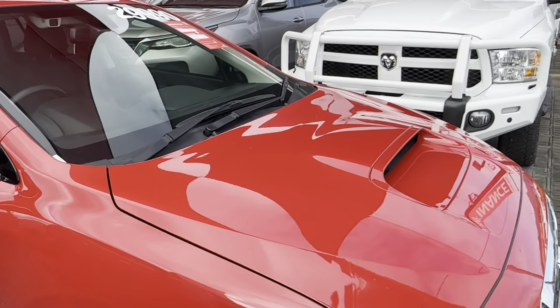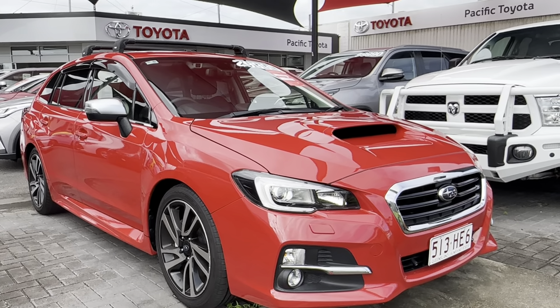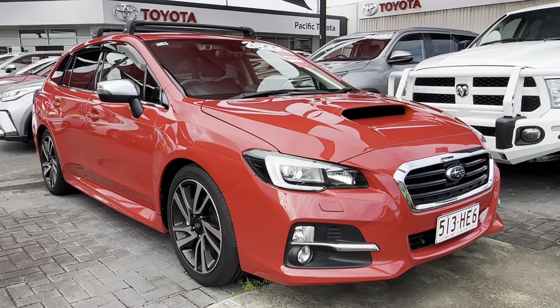Hope you enjoyed your video tour of the Subaru LeVorg. As you can see this car is in really great condition. Please let me know if you have any questions or if there's anything you want to see in more detail and I'll be happy to help. Thanks for watching — talk to you soon.